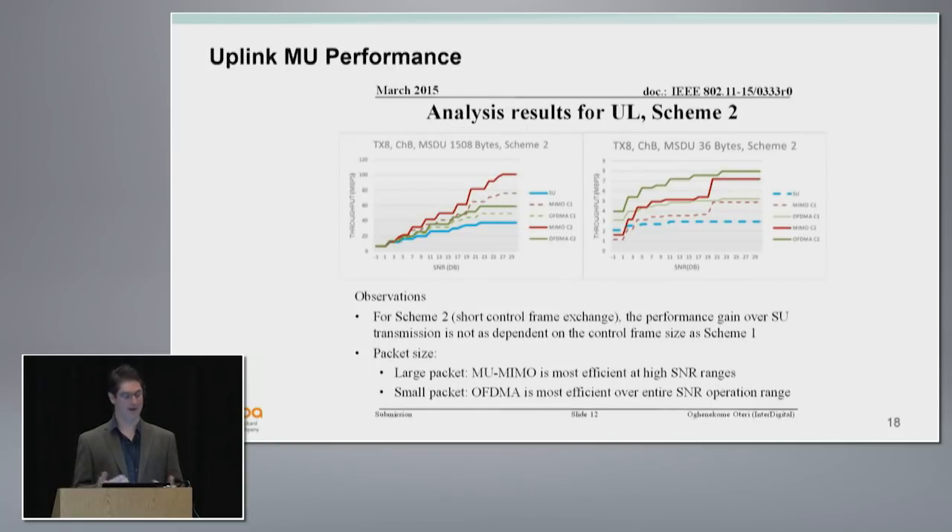Similarly on the uplink, with 1500-byte packets at higher SNR you want to choose multi-user MIMO. With smaller packet sizes, you see OFDMA outperforming multi-user MIMO. So we have a whole toolkit of features — the scheduler, the AP, the controller, and the client have to figure out what feature to use when: 11n aggregation, downlink multi-user MIMO, or OFDMA — optimizing the technique for the environment.